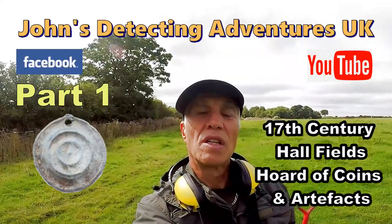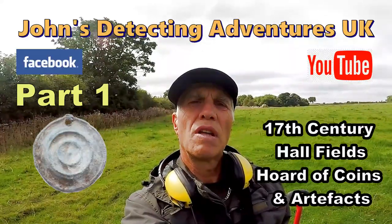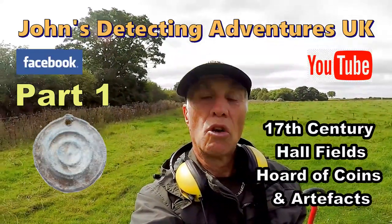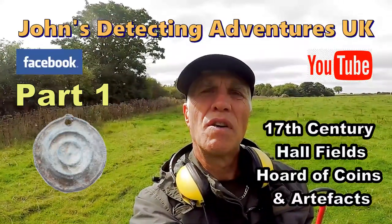Welcome to Jones Metal Detecting Adventures. Here we are searching for history, and today we're actually on a field that's next door to a 17th century hall. Not done this field before, and hopefully we'll find some history to verify the area.